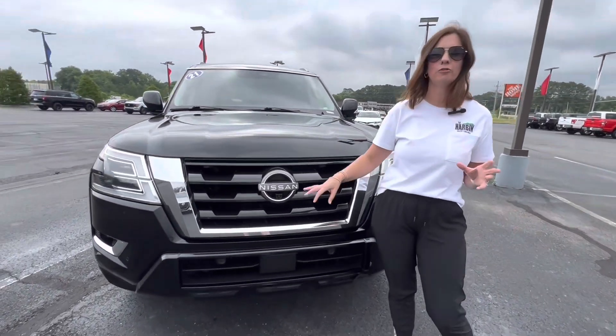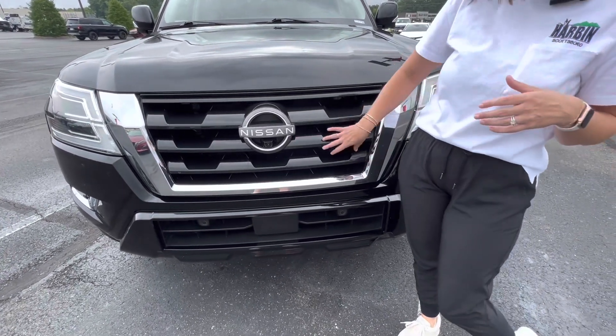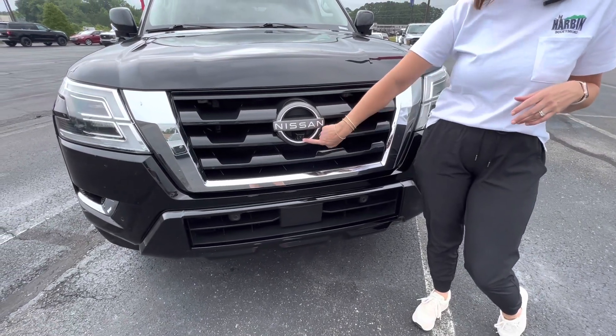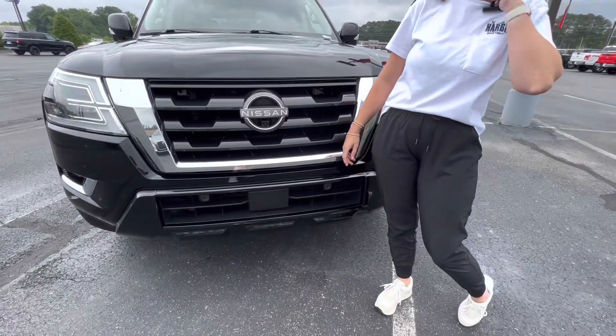If you followed along last time, you know that I love a black grille. This one does have quite a bit of chrome on it, which I personally love, but I like the black grille. Love the Nissan sign with the white. Camera — if you have listened at all, you know that I'm terrible at parking and that has definitely been a lifesaver for me.